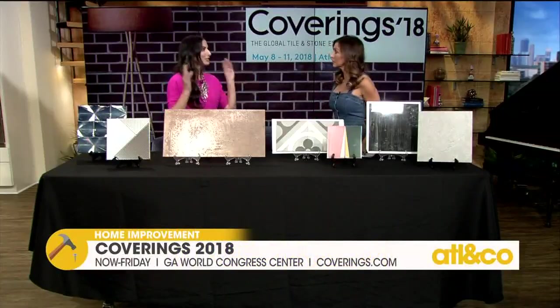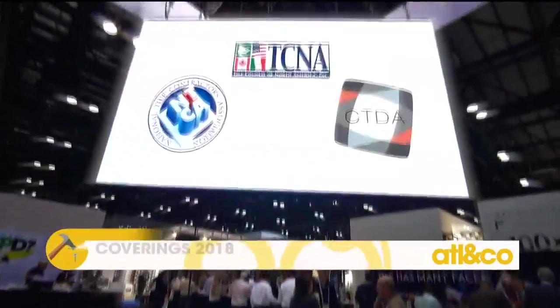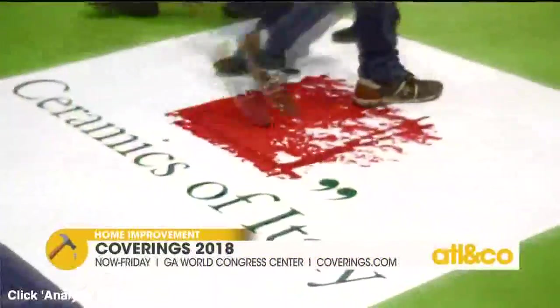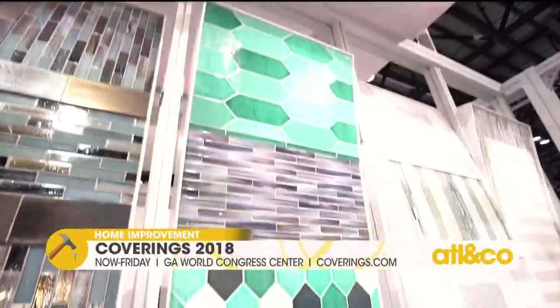Coverings is the largest tile and stone show in North America. It's actually nine miles of tile on display. It's open mostly to architects, builders, designers, remodelers, fabricators, and stone retailers. So it's a trade show, but we exhibit from 1,100 different vendors from over 40 countries — tile from all over the world. Something for everyone.